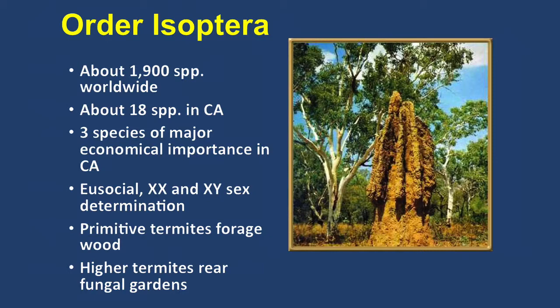Termites are tremendously important in the ecology of the world. Here's one of the termite mounds in Africa. They take cellulose, unusable wood material, leaf litter, and things like that and convert it into biomass — biological material that other animals eat. They turn around the cellulose of the world. If we didn't have them, we would be piled in cellulose. So they're really important. But there are some bad termites, and those are a problem.